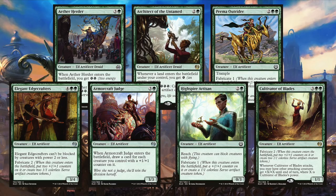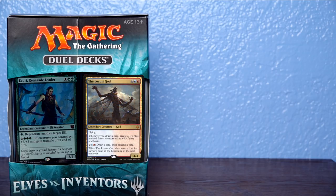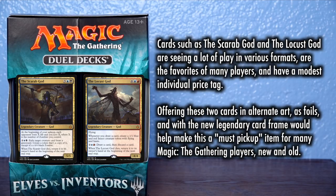Having a deck called Elves vs. Inventors seems a bit weird. How about instead of Elves vs. Inventors, we took a couple of Mythics from Standard that are seeing a lot of play and popularity in multiple formats, have a high price tag, and we offered them with alternate art in foil with the new Legendary Frame? I think you could have done worse than Locust God and Scarab God as the headliners of this deck. These two don't exactly duel in the storyline, so perhaps instead of dueling, they're here to brawl.